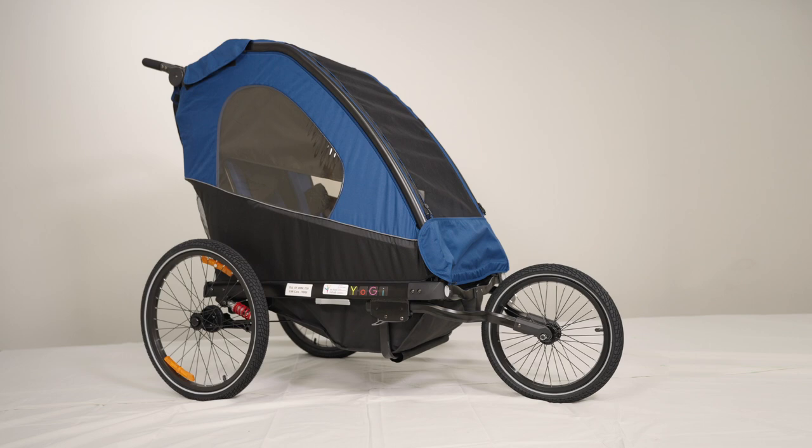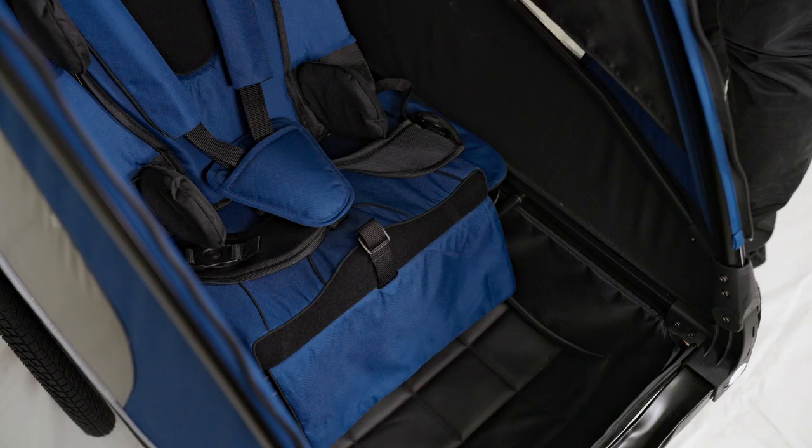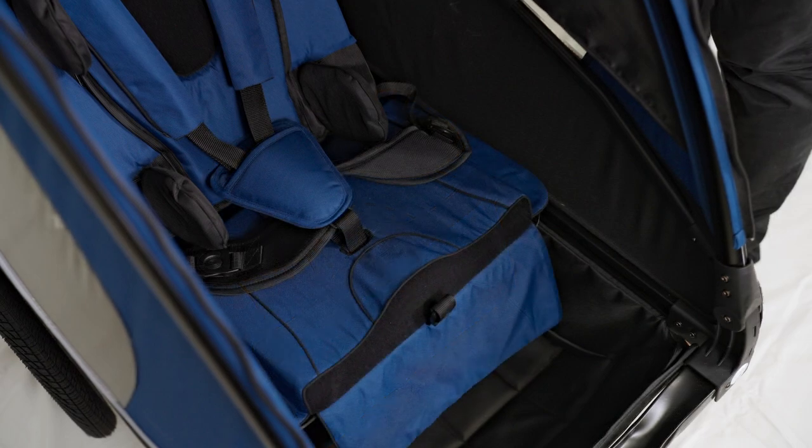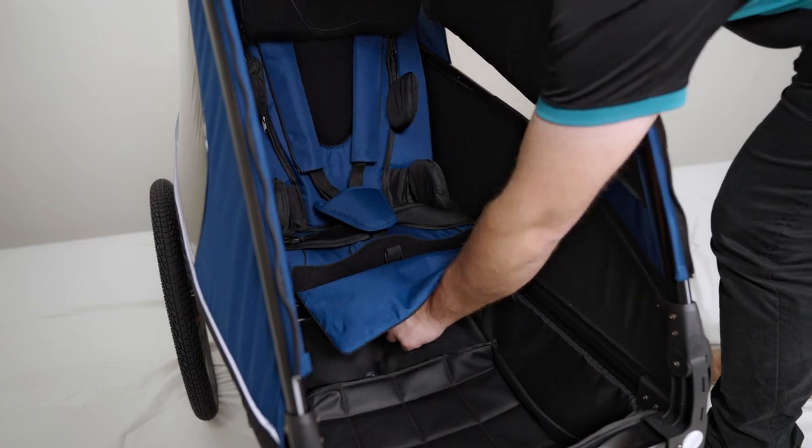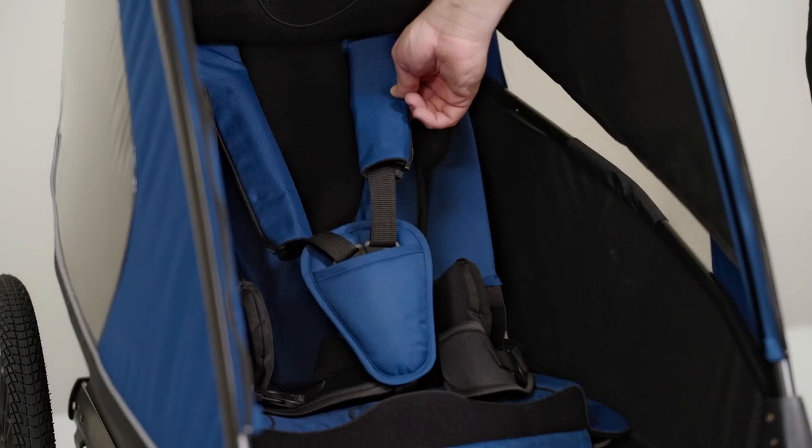Yogi ensures the user's safety and appropriate positioning at all times with a depth-adjustable seat, hip and lateral supports, head supports, back angle adjustment, a three-point hip belt, and a chest harness.